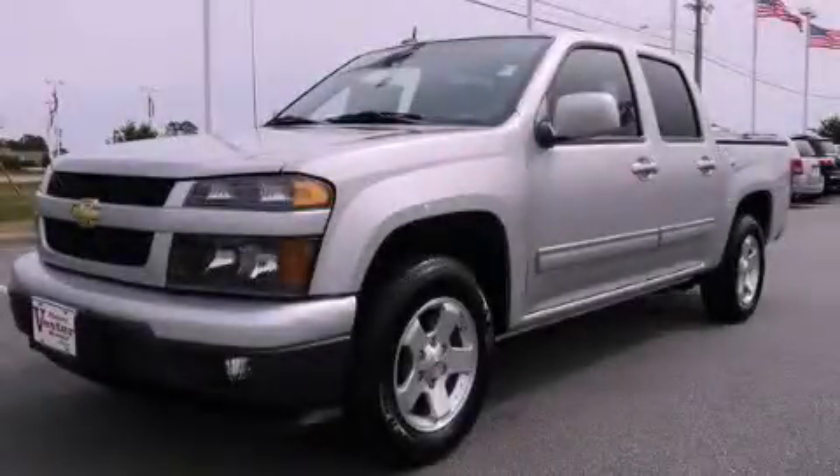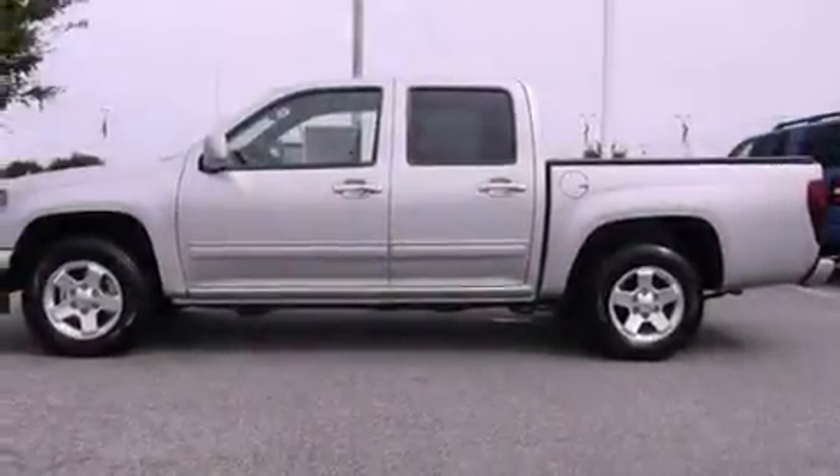This is a brand new 2012 Chevrolet Colorado — strong, durable, and dependable.